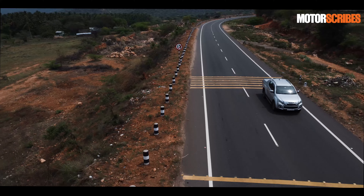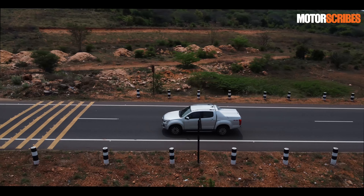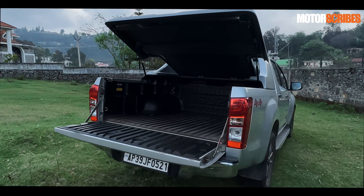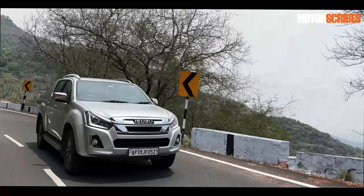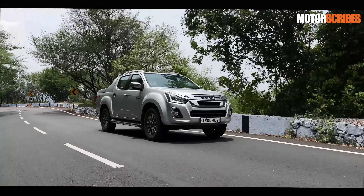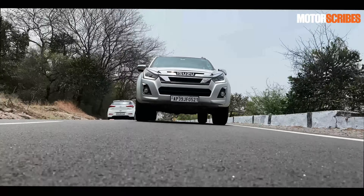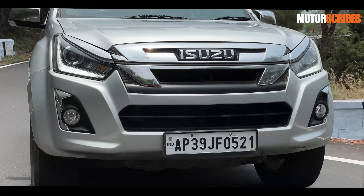Out on the highway, the other thing that comes to light is the exceptional fuel efficiency this vehicle delivers. On highway runs I've touched about 15.2–15.3 kilometres to the litre, and that's with about three passengers on board and a couple of boxes in the load bed. In the hills things change — coming up the ghat it is a long steep climb — but driving around Kodaikanal at 30–40 km/h it has still managed a little above 10, hovering around 10.1–10.2 km/l.